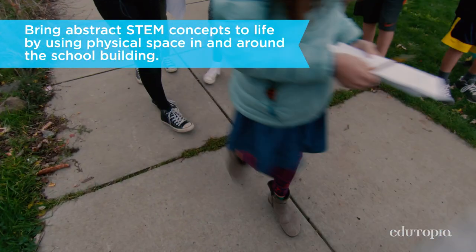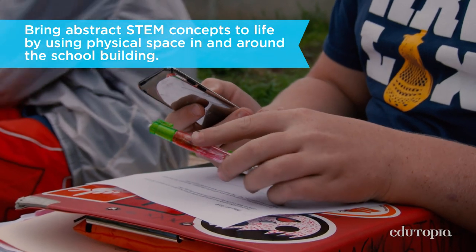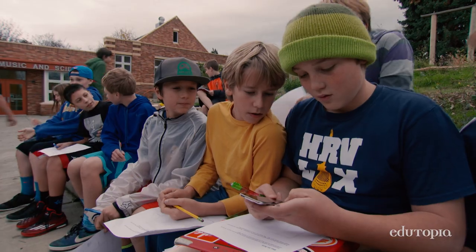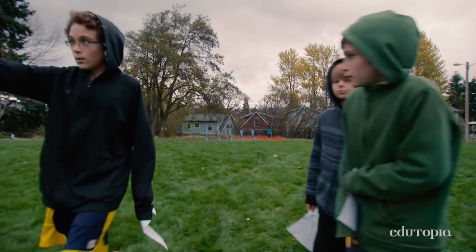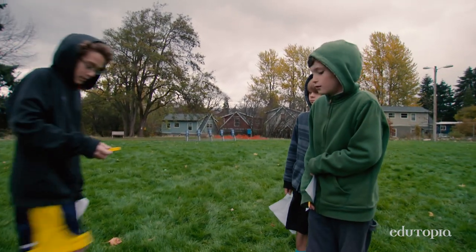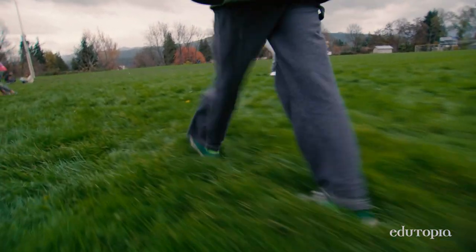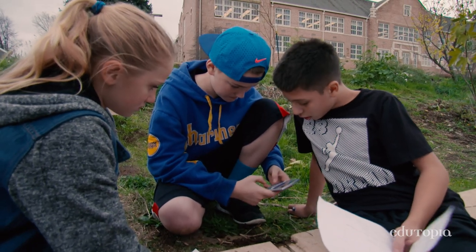Okay, get the calculators out, figure out your pace. Do 100 divided by 45. The whole idea was: let's do things that put math in context, and let's create problems that the kids want to solve, then give them the math tools to be able to do that. How many steps? 200, because we did 400 feet.